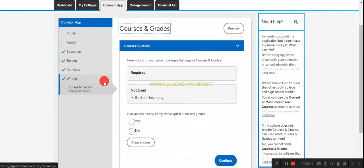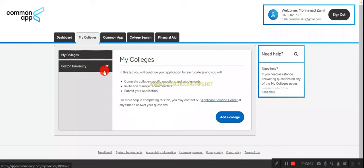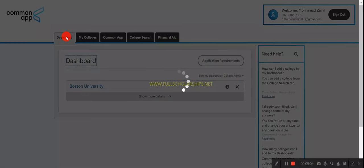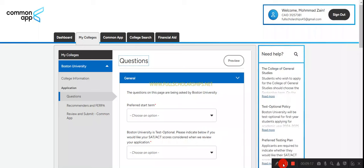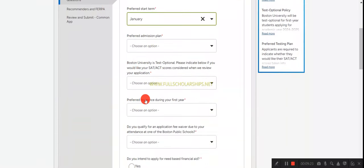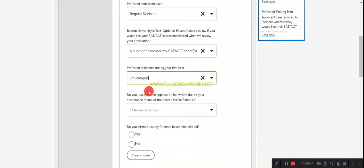An additional information tab will ask questions about courses and vaccines completed. Then view course grades — if your college does not require course grades, you can skip. Click on 'My College' then 'Common App.' You will then add your term or admission plan. Select your preferred start term — for example January — and select regular decision. Indicate whether you have SAT scores or not.